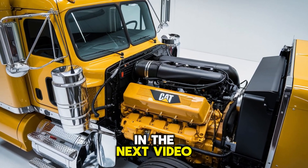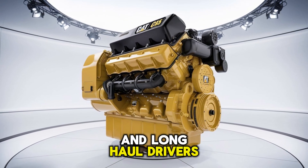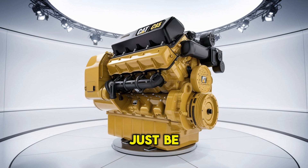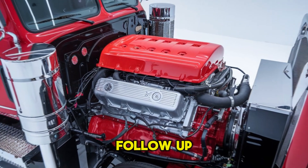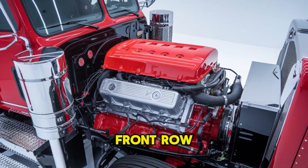In the next video, we'll break down real owner feedback from fleet managers, mechanics, and long-haul drivers who've run both engines side-by-side. What they reveal might just be the final piece you need to make your call. So hit subscribe, turn on notifications, and don't miss the follow-up — because the war between Cummins and CAT is just getting started, and you'll want a front-row seat.